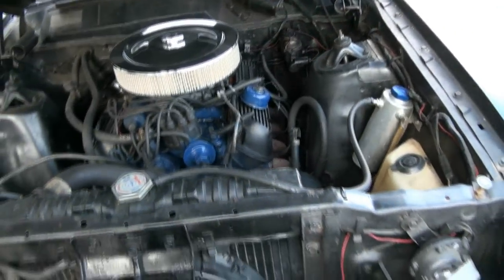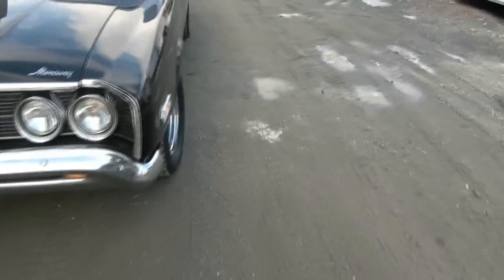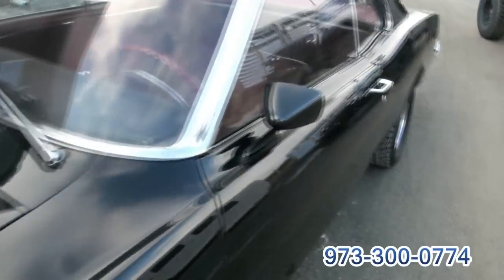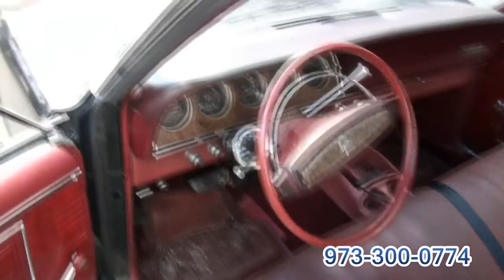Those are Ford Motorsport valve covers. I don't pretend to know about old cars — I've done thousands of cars, but I'm an 80s baby. That's my specialty.